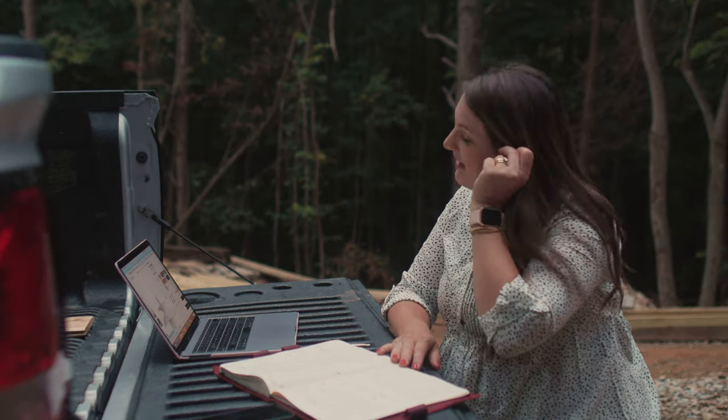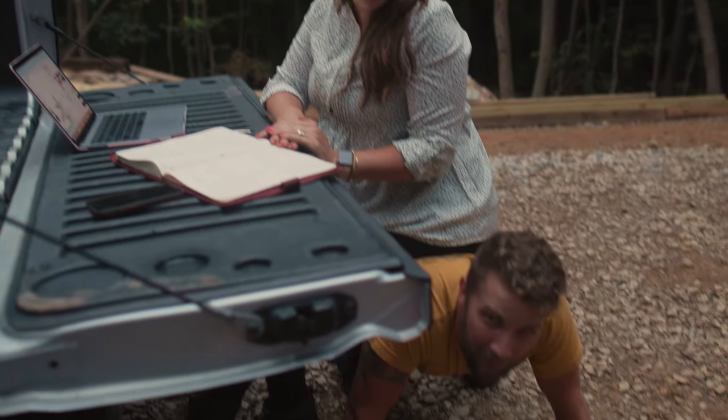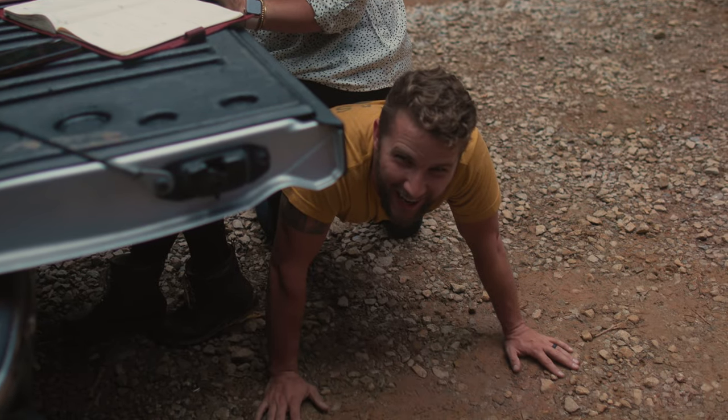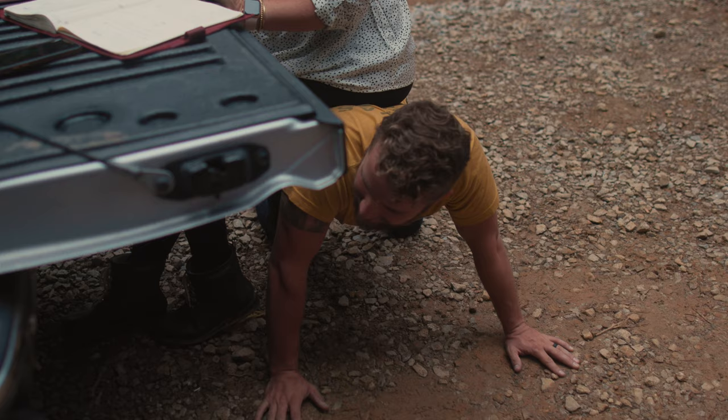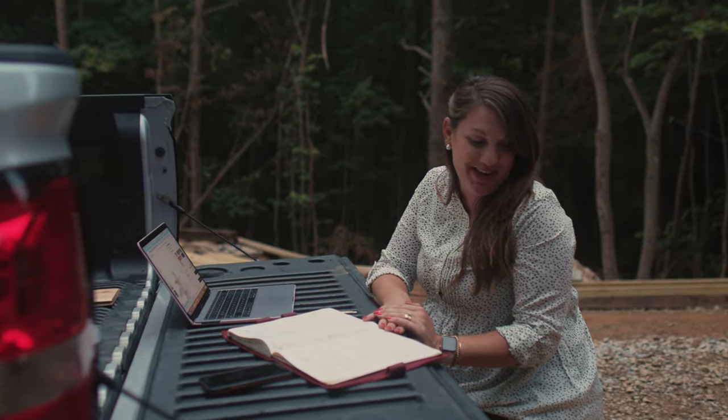All right guys, I'm going to take you on a little behind the scenes of what's going on in design for the hygge. We're out here, it's starting to get dark, but we're going to do it. It's going to be fun. I don't quite have the best desk setup, so I volunteered.